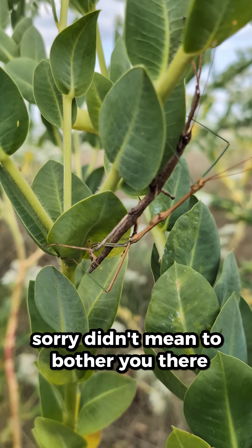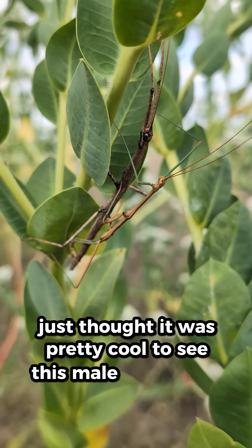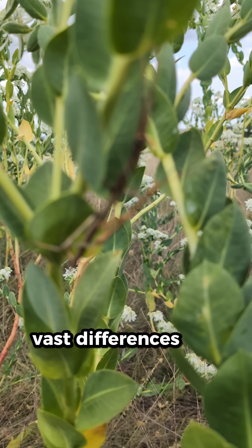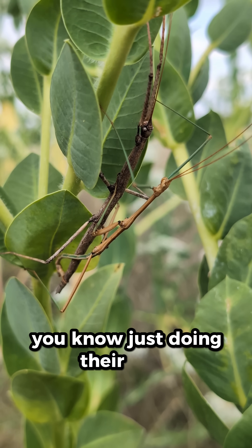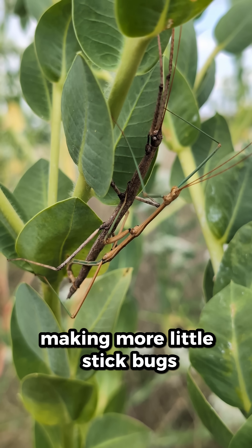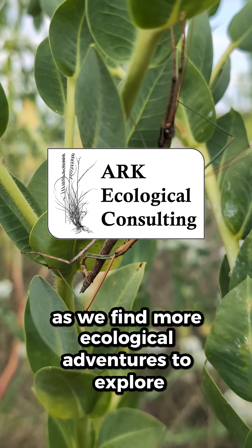Sorry, didn't mean to bother you here! But just thought it was pretty cool to see this male and female with such vast differences. They're just doing their thing, making more little stick bugs. I'll see you next time as we find more ecological adventures to explore.